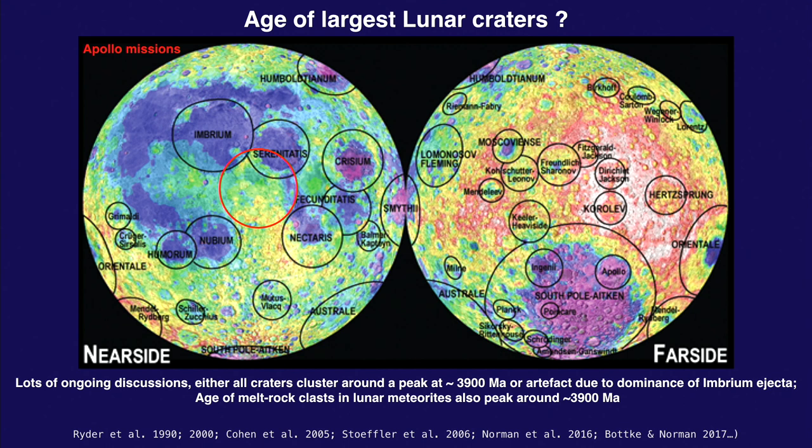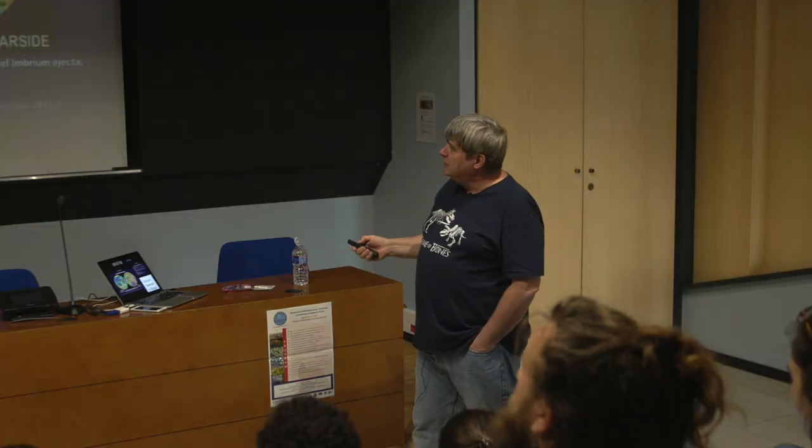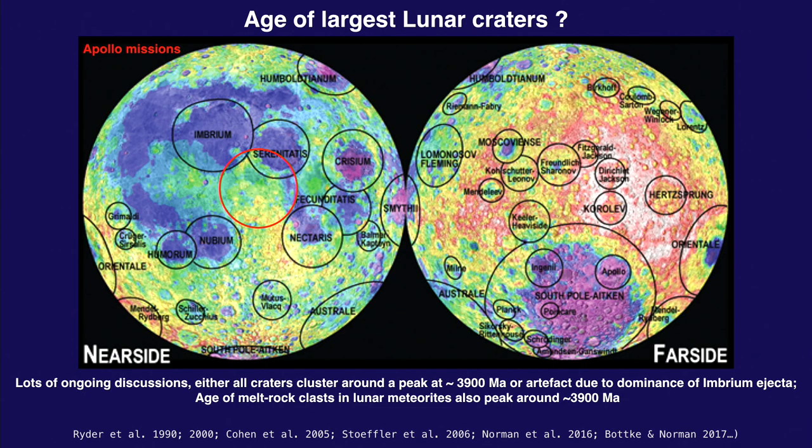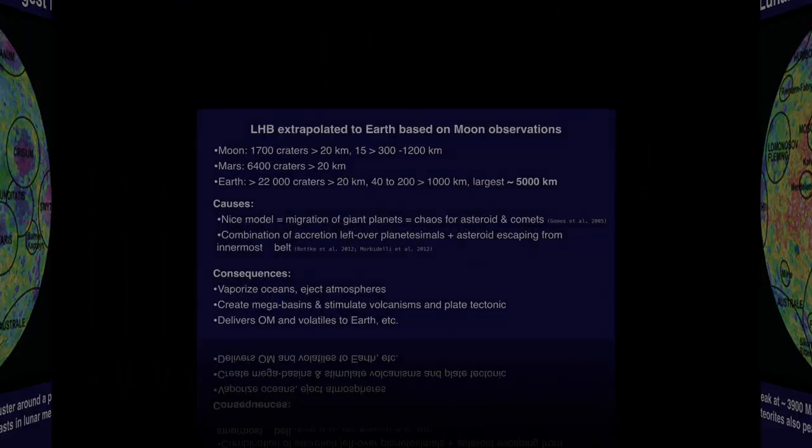There's another argument pointing to a very steep peak: we have lunar meteorites, which are not supposed to come from just one zone but from all over the Moon. Lunar meteorites also point toward one spike at around 3.9 billion years. There's a lot of controversy — I don't think I'm going to solve it today, but I want to make sure you're aware of it.